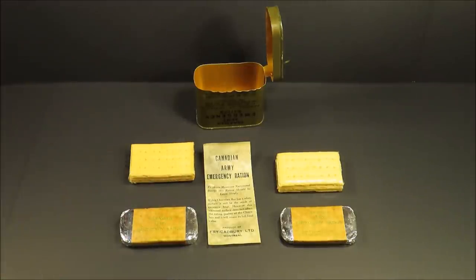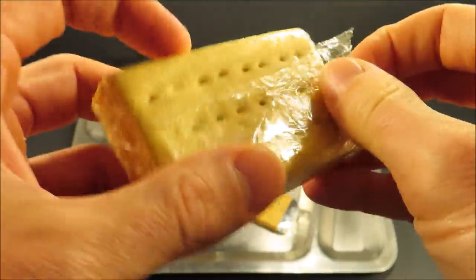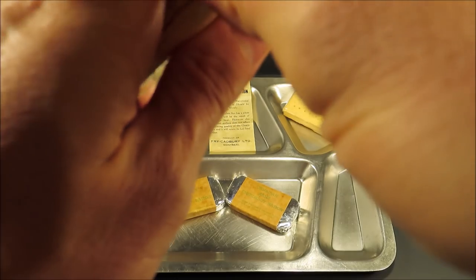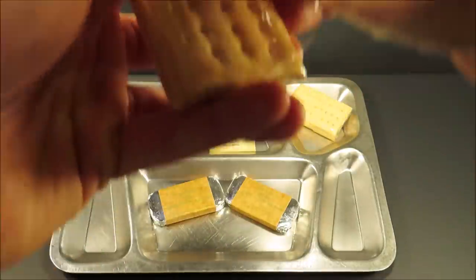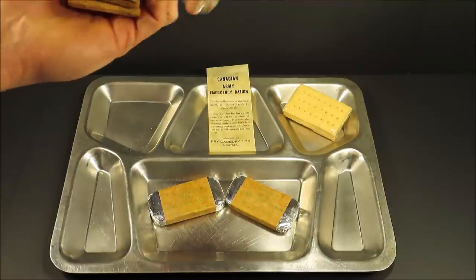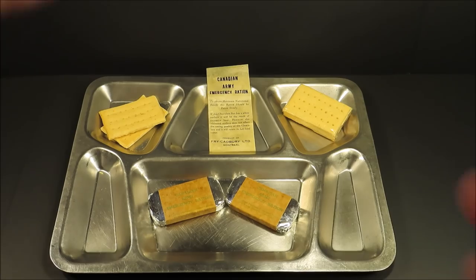That's looking pretty good. Let's get this out onto a tray. Let's first check out a pack of these biscuits. Look at that - that's cellophane, it's not brittle or anything. Wow, they smell just a little bit stale, but the shortening hasn't even gone rancid. It just smells a little bit stale. That's it. Let's check out the chocolate.